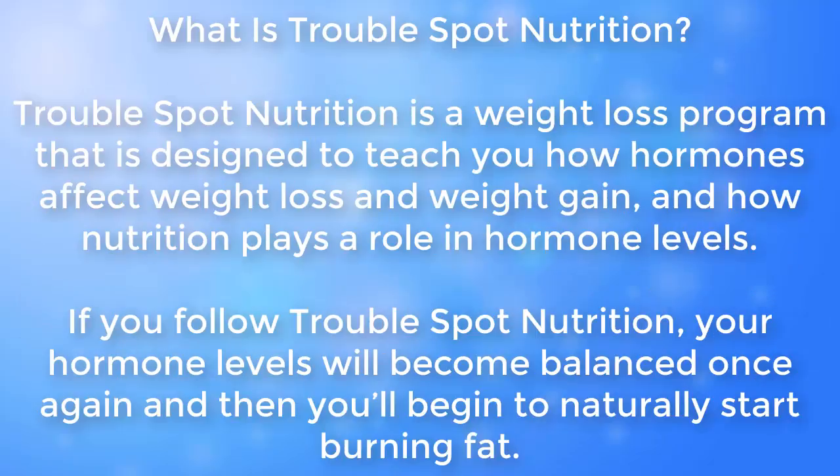What is Trouble Spot Nutrition? Trouble Spot Nutrition is a weight loss program designed to teach you how hormones affect weight loss and weight gain, and how nutrition plays a role in hormone levels. If you follow Trouble Spot Nutrition, your hormone levels will become balanced once again, and you will begin to naturally start burning fat.